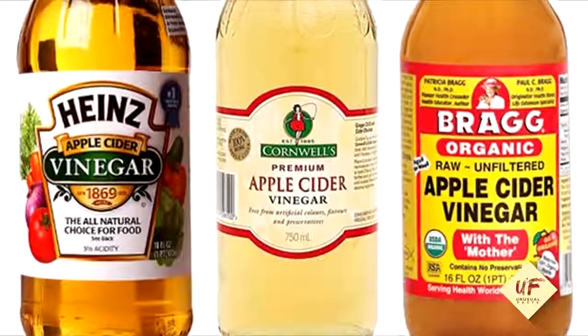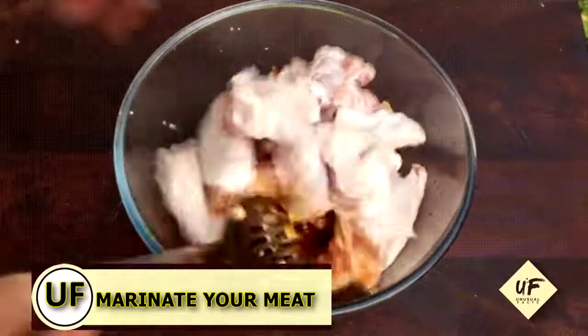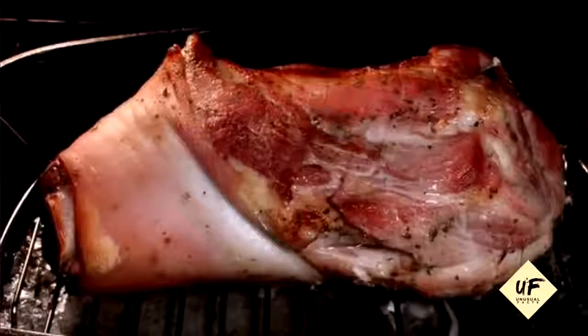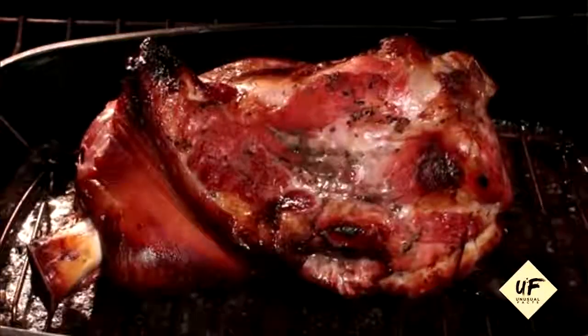If you parked under a tree and your car is covered in bird droppings, remove them by spraying with vinegar and wiping it away. Tenderize your meat: as you marinate it, add a dash of vinegar to your favorite marinade — that will help tenderize even the toughest cuts of meat.